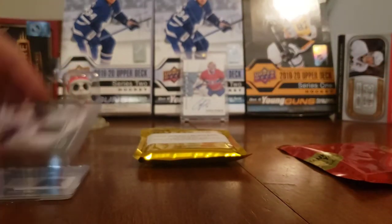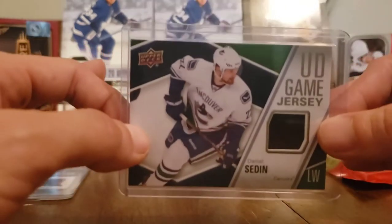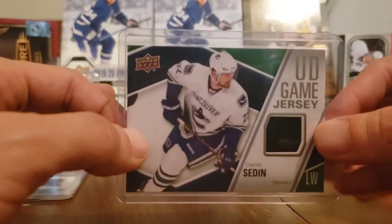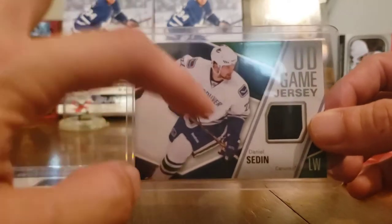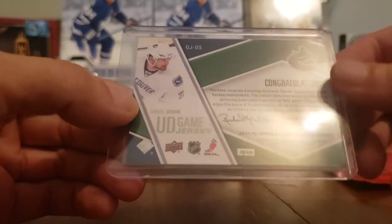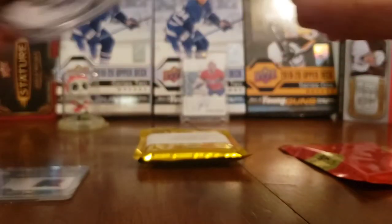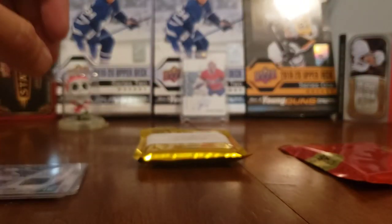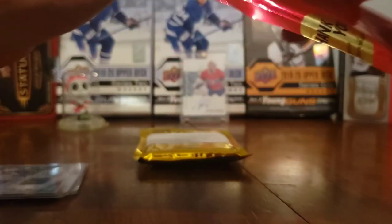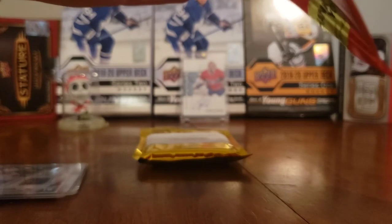Here's our first hit - it's a UD Game Jersey with Daniel Sedin. That's why he made it two packs, because one of them had the free hockey card pack in it. That's an awesome card - UD Game Jersey of Daniel Sedin. I'm a Canucks fan - my three favorite teams are Montreal, the Canucks, and Buffalo, Montreal above all of course. What year is that? 2011-2012. That's one thing I love about cn2117 Habs fan - he does a lot of older stuff.